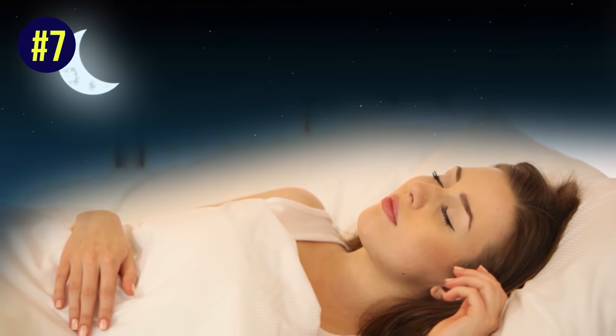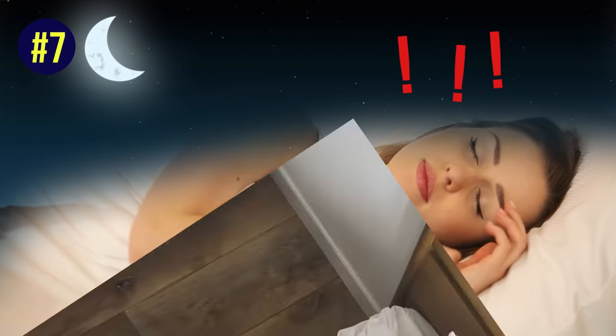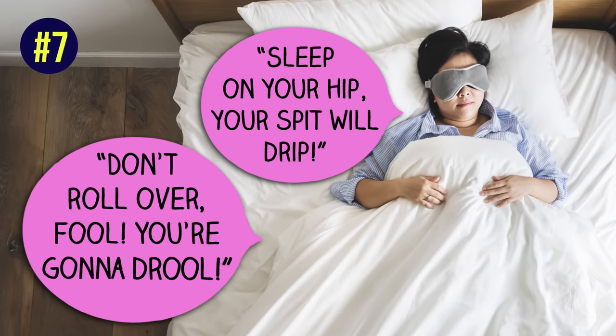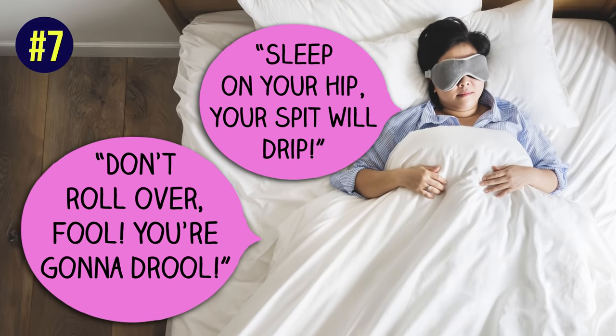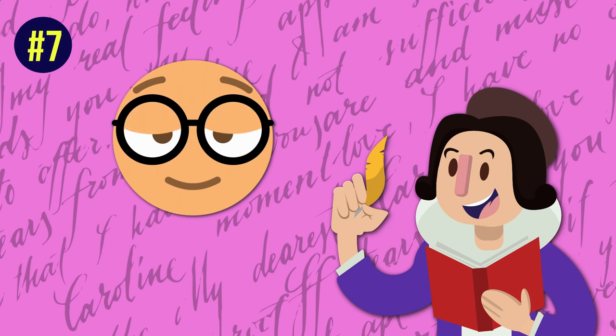If you catch yourself rolling over in the middle of the night, remind yourself why you need to sleep on your back. You can even make it a little rhyme: 'Sleep on your hip, your spit will drip,' or 'Don't roll over, fool, you're gonna drool!' Okay, I'm no poet, but you get it.